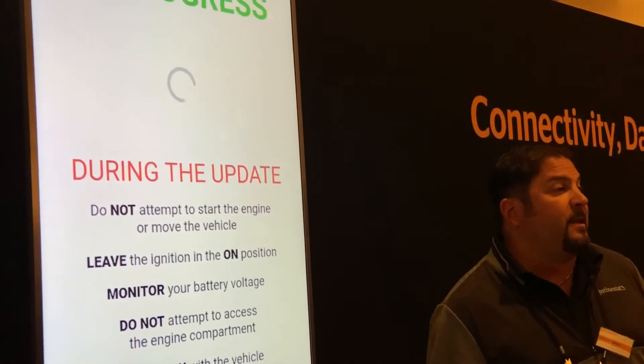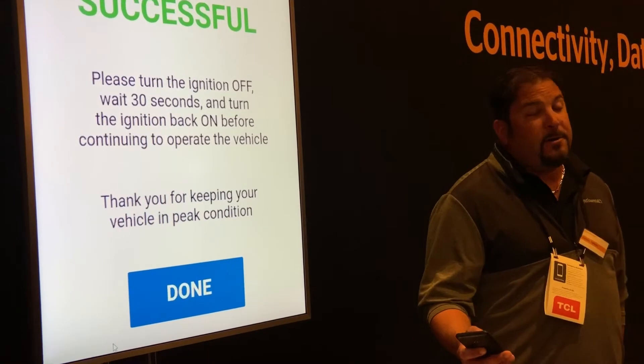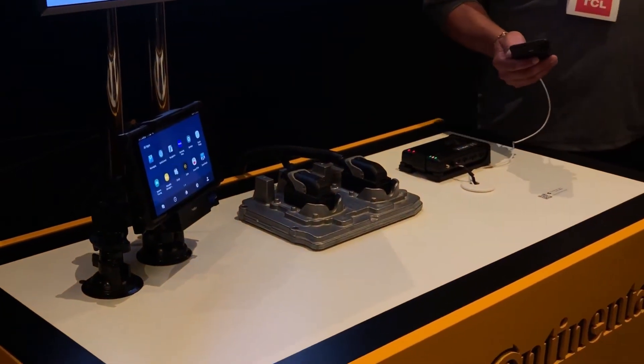Now fleets can update their engines anytime, anyplace. Zonar is proud to announce its partnership with Cummins where we are actively doing this with thousands of vehicles, saving commercial vehicles time and money as of right now.